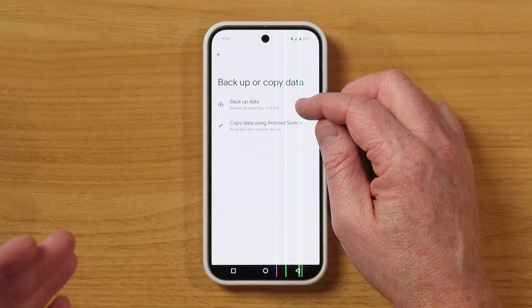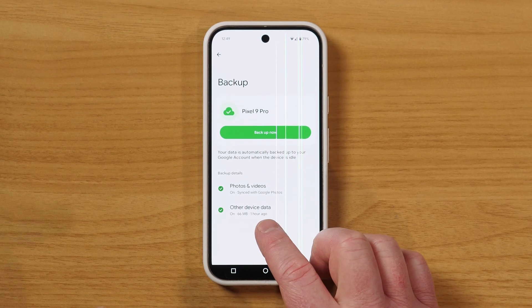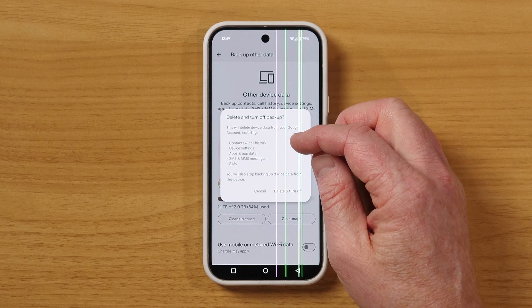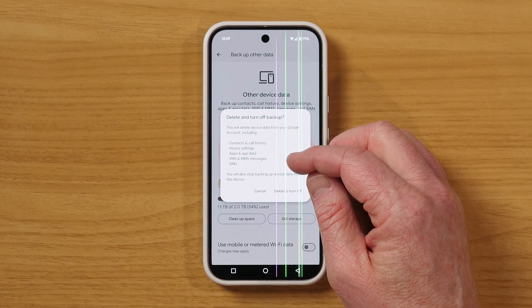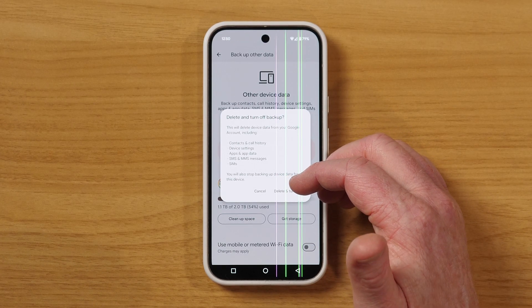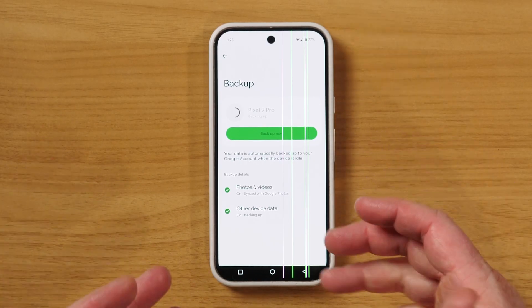Here I have backup data and it was backed up yesterday — an hour ago at 11:22. We have photos and videos that have all been synced with Google Photos, and then I have other device data: contacts and call history, device settings, apps and data, SMS and MMS messages, as well as SIMs. So if you have an eSIM, it would be able to back that up. If you do lose your phone, you would need to get a new SIM card, or your new phone supports eSIM so you can actually transfer your SIM card directly.